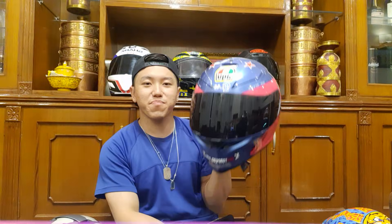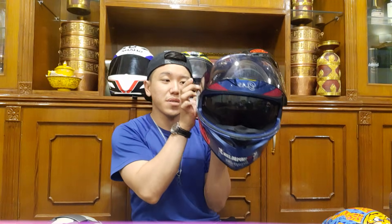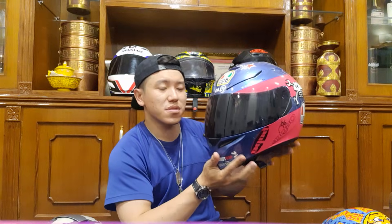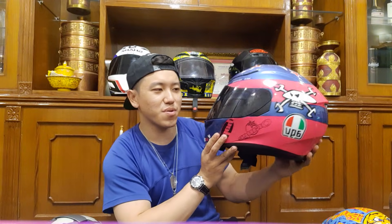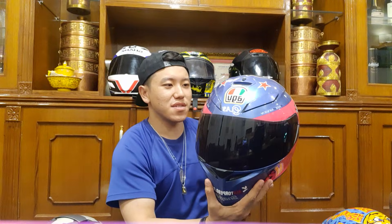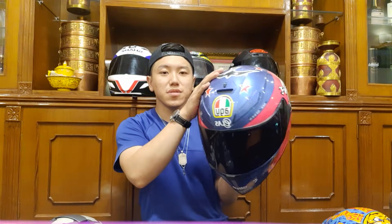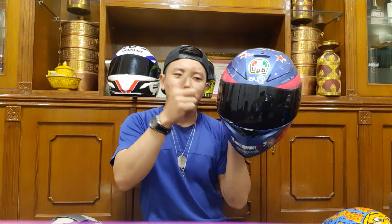This is a special helmet — it's the AGV K3SB in a Guy Martin edition. It's a pink and blue color combination — I really love it. Guy Martin's color combinations are yellow, black, pink, and blue. This helmet cost around 35,000 rupees, and with the black visor it came to about 40,000 rupees.